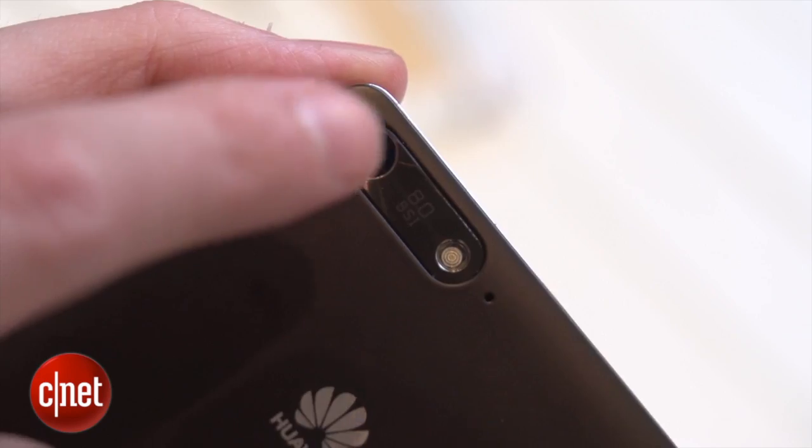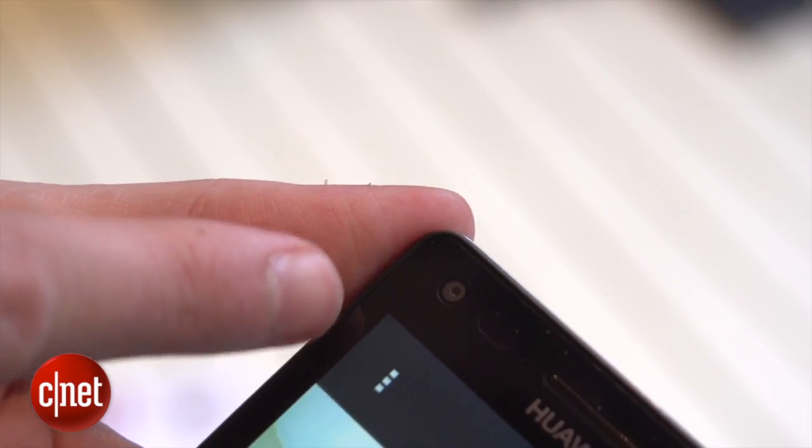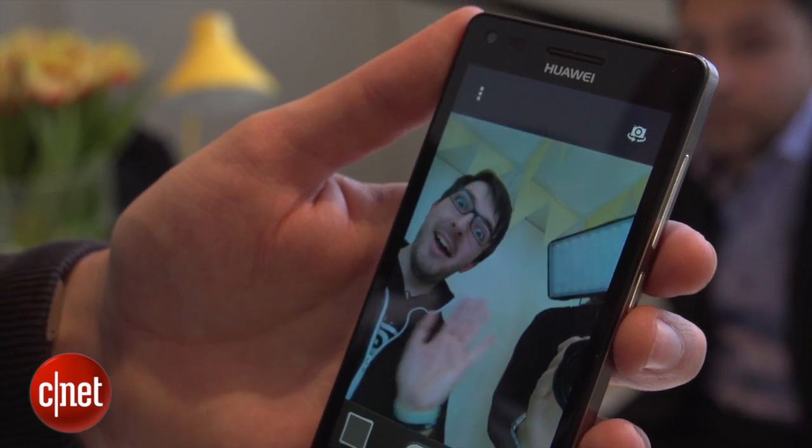On the back of the phone is an 8 megapixel camera, but more importantly there's a 5 megapixel camera on the front which will definitely appeal to those of you, like me, who love taking selfies all the time.